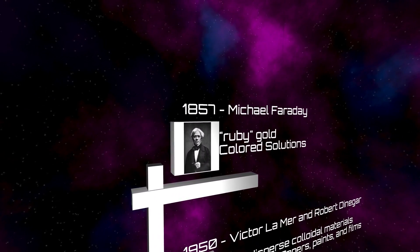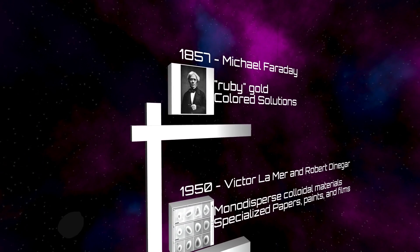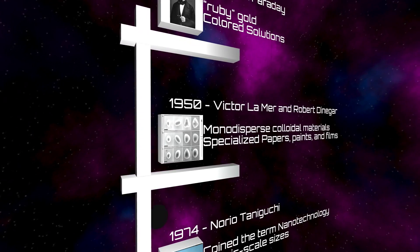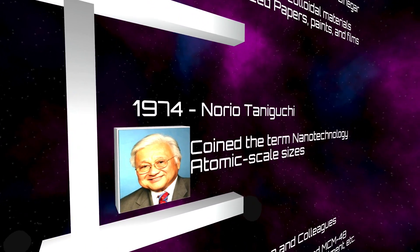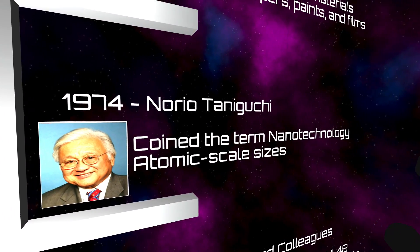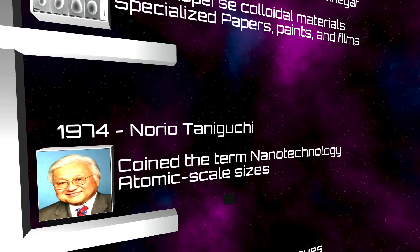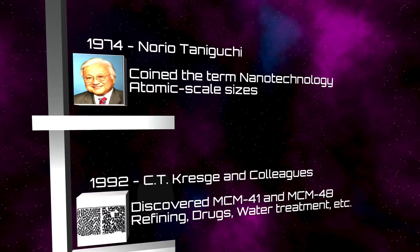Nanotechnology dates back to hundreds of years ago, where it was a naturally occurring process in the mixing of chemicals with stained glass production and pottery making. Just recently has this phenomenon been explored and used for practical purposes. Fast forwarding to 1974, scientists coined the term nanotechnology to describe the precision machining of materials within the atomic scale dimensional tolerances, which was the jump start to the exploration of nanotechnology.